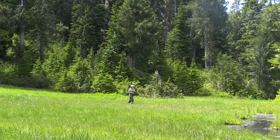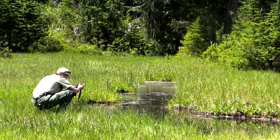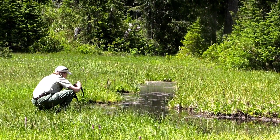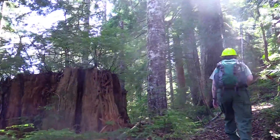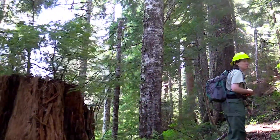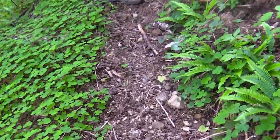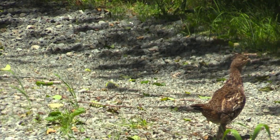My name is Betsy Howell and I'm a wildlife biologist on the Olympic National Forest. The best parts of my job are when I can survey for different species, when I'm looking for restoration opportunities — just anything that takes me into the forest where I have the opportunity to observe what's happening in the natural world.